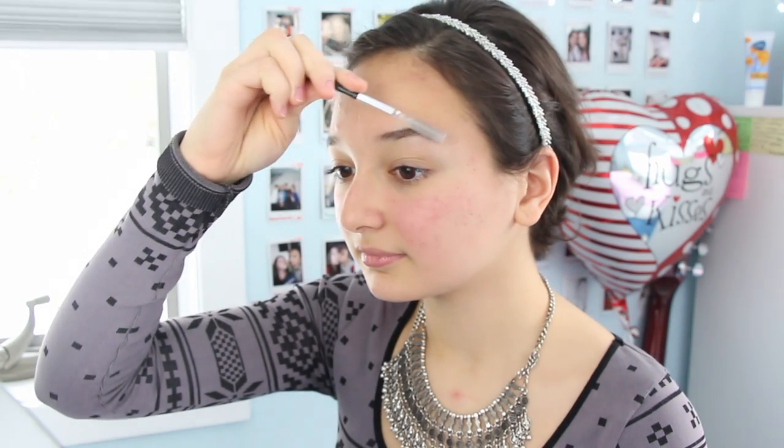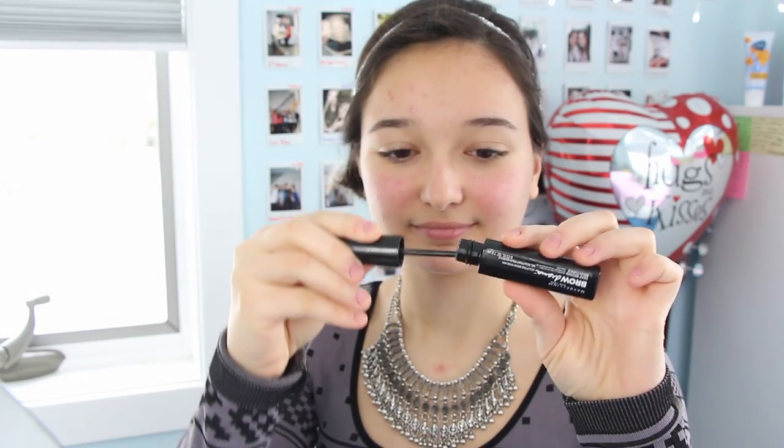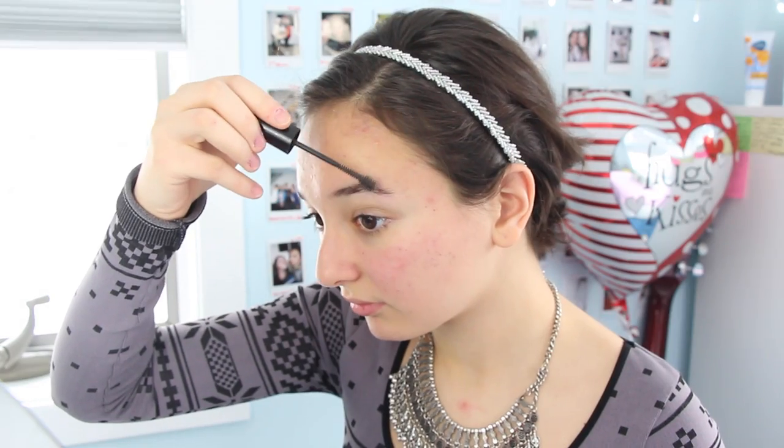Starting off with a bare face, I already applied my moisturizer from Cetaphil — I love that one the most. I'm going to be brushing through my eyebrows using this eyebrow comb. I have no idea where I got it from; I think it was my mom's from forever ago. So I'm going to be taking this Maybelline brow gel — it's basically like a clear brow mascara except it has a little bit of a tint to it. They have different shades; mine's the darkest one because my eyebrows are pretty dark, so I'm just gently doing that.